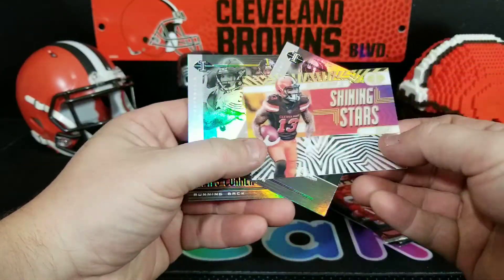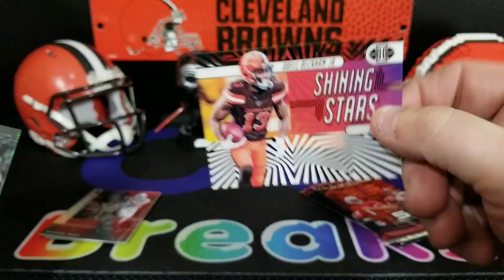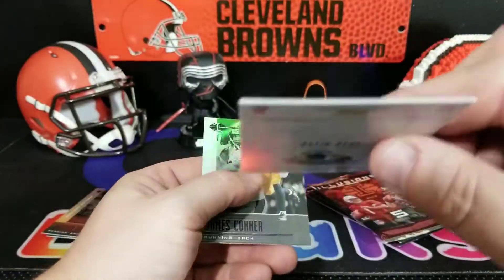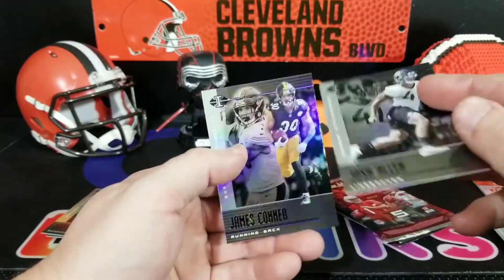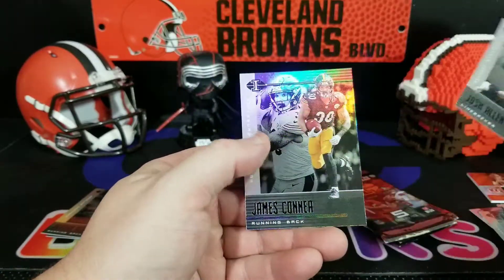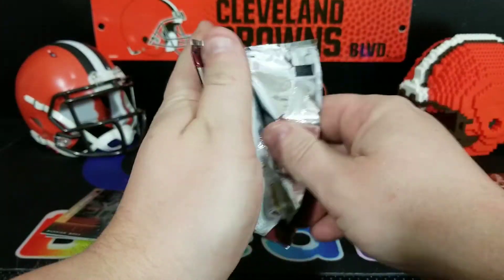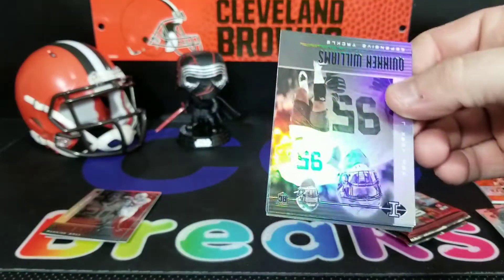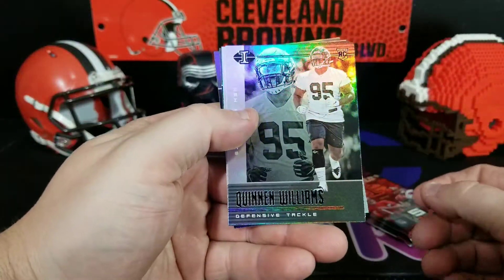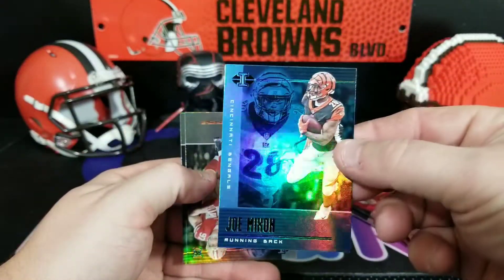We've got a Shining Stars Beckham, not numbered, so you do get the acetate cards in this. I was saying the stock is much thinner — still a premium stock — but Josh Allen had a good year, and James Conner. Still a premium stock.